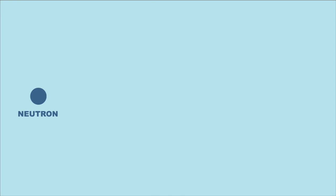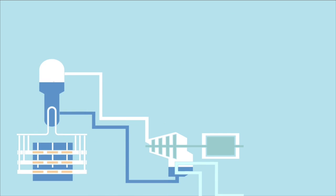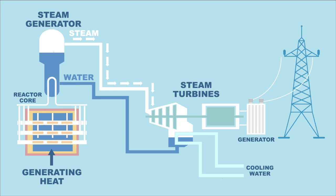Nuclear plants work like this: heat is generated when uranium atoms are split. Water is heated from this reaction. The heat is captured and used to power steam turbines, which generates electricity.